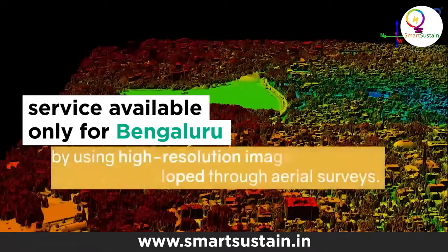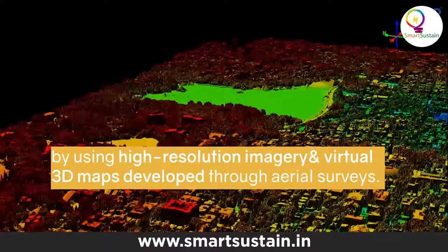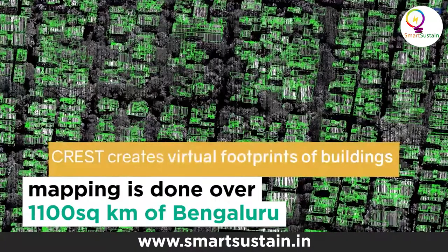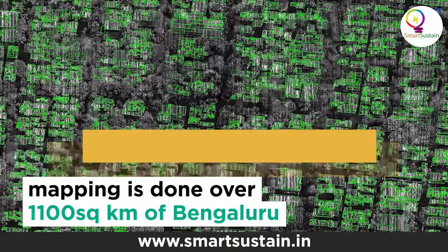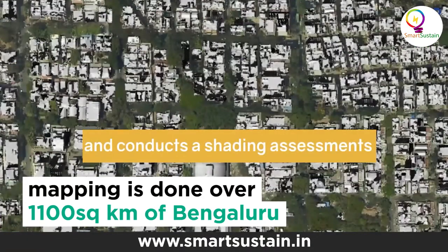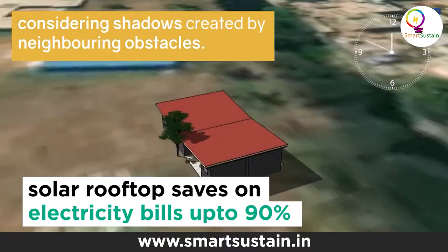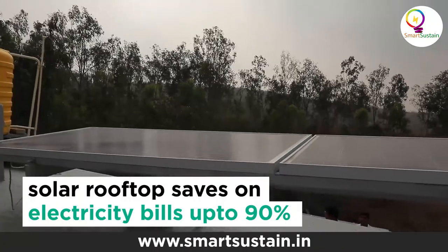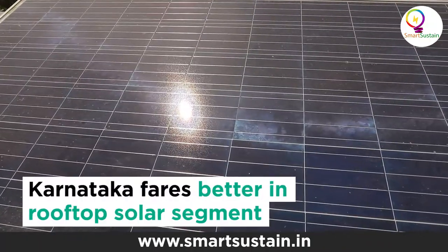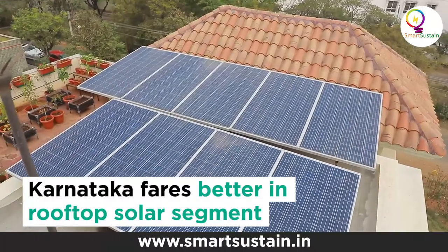We have done this aerial survey and obtained a digital surface map of the city. We then calculated the potential of rooftop solar on every roof in Bangalore in the survey area, taking into account the shadow that every building will put onto other buildings. That means you will have a far more accurate measurement of how much rooftop solar potential there is on your roof, despite having a tall building or a tall tree next to your house.